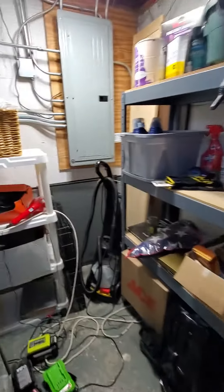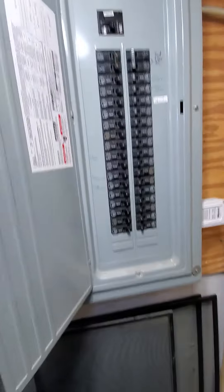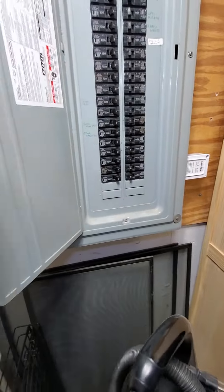Your breaker box is a Murray, properly labeled. There are spare slots if you need. AC for the second floor, AC for the first floor, and spare slots available.